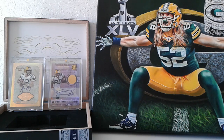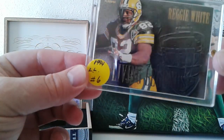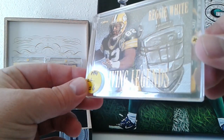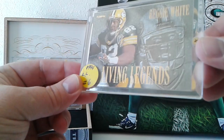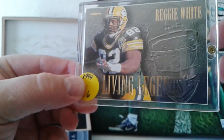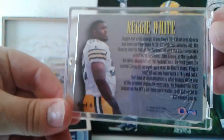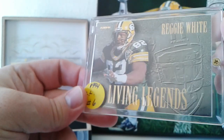This one is way nicer in person than I thought it would be. It was a really dark photo, but it's from 1994 Fleer Living Legends — Reggie White. It's making it dance in there with the light. Really super cool card. Really like this one. The man himself. Just a neat old insert card, nothing too fancy.